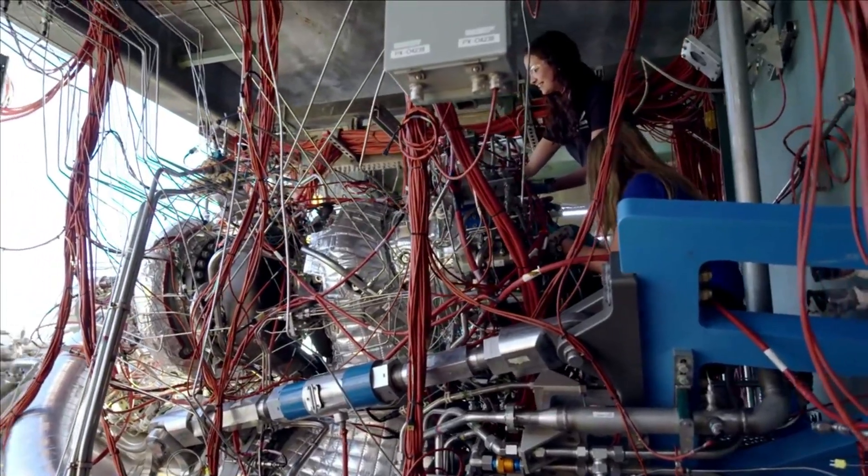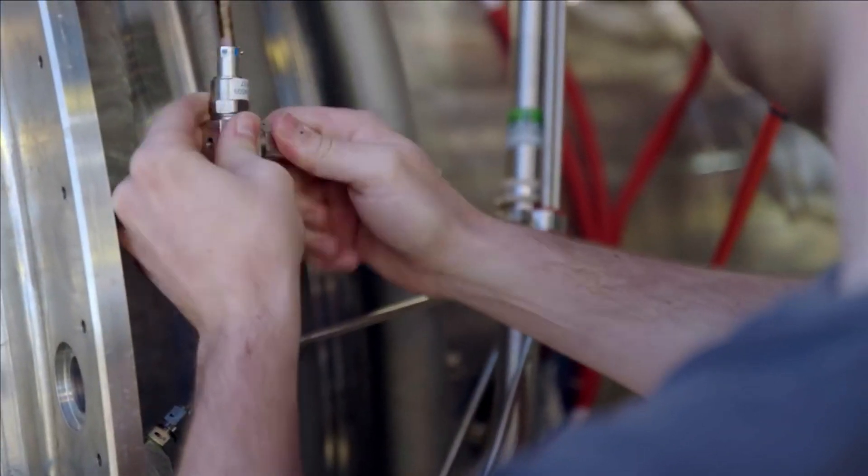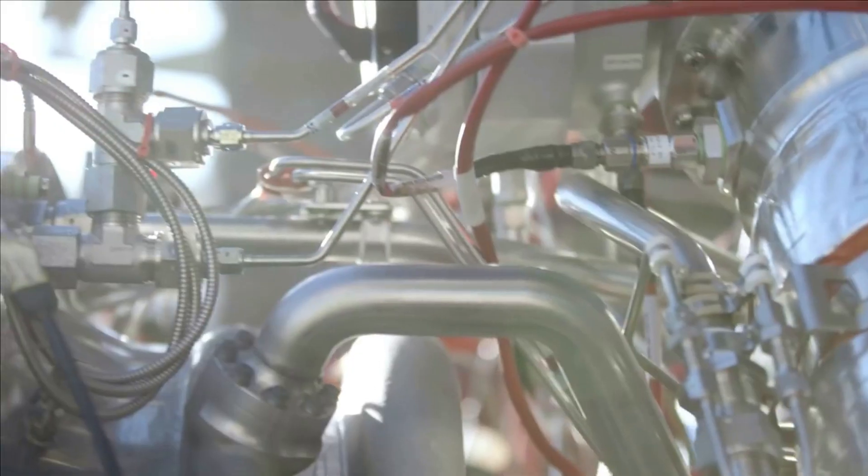BE-4 is a liquefied natural gas-fueled, oxygen-rich staged combustion cycle engine, meant to produce around 550,000 pounds of thrust.